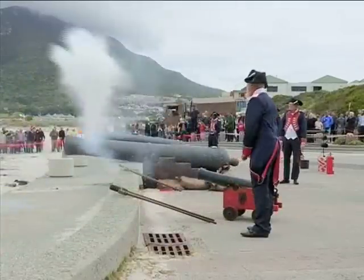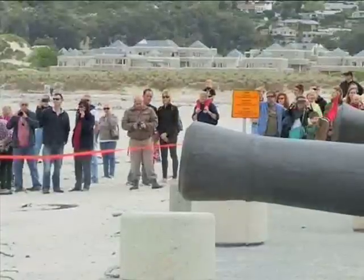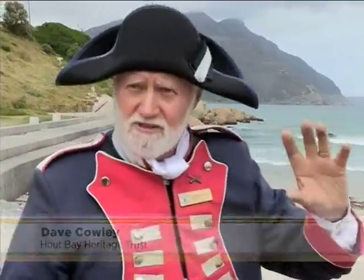I cannot believe these are the actual cannons that defended Hout Bay in the Battle of Hout Bay. How are they in this incredible condition? This is a 24-pounder — a shot about that size — and it would fire that shot for about 3,000 yards.